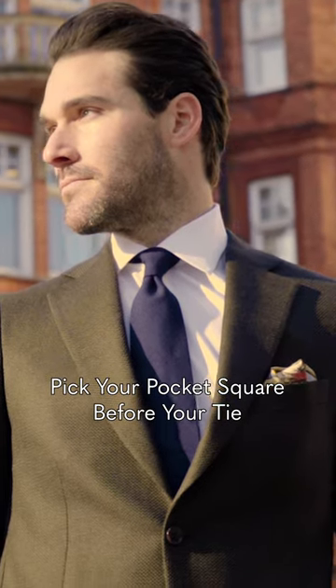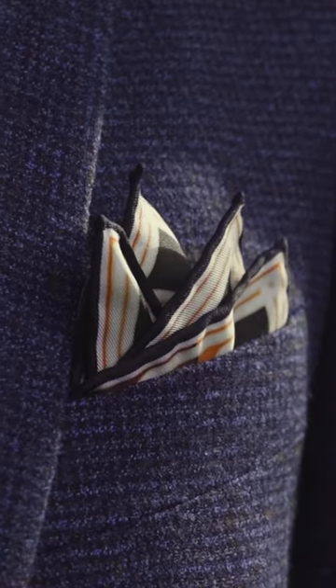If you're a pocket square wearer, you usually pick them to match your shirt and tie — you pick something to match the colour and complement the textures.